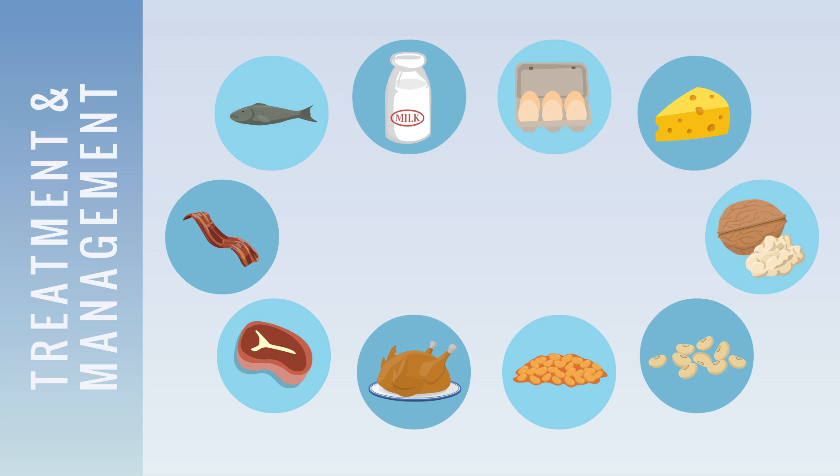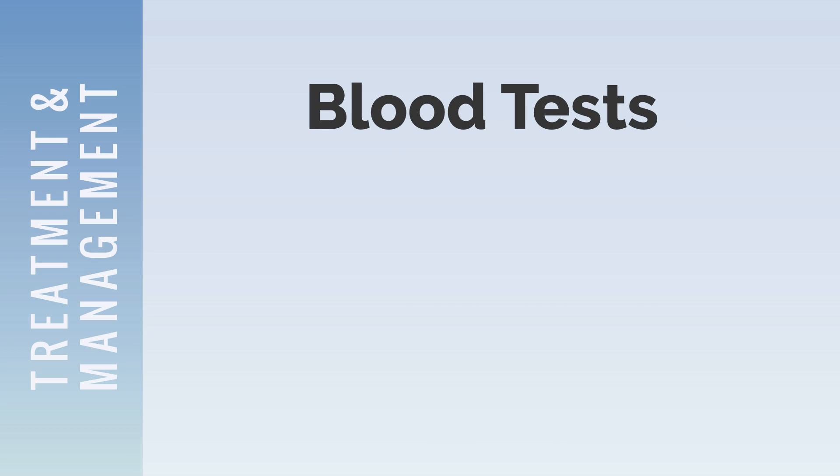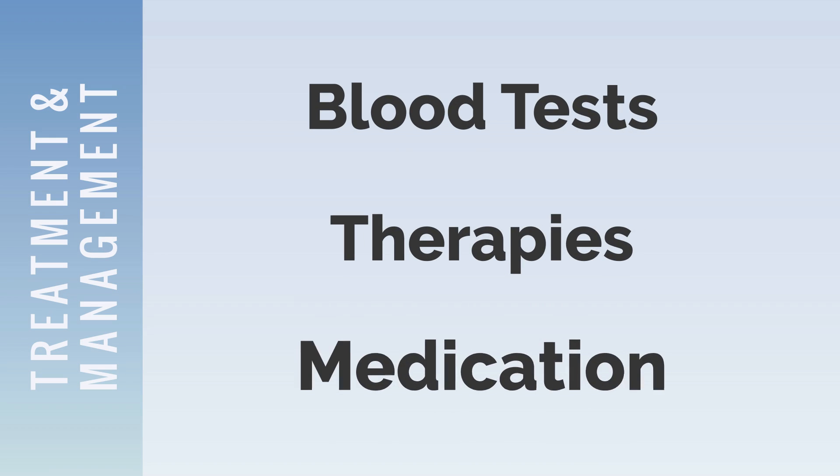A genetics doctor will be able to help guide an individual toward the proper diet. In addition to a special diet, treatment and management practices include frequent blood tests, therapies, and medication.